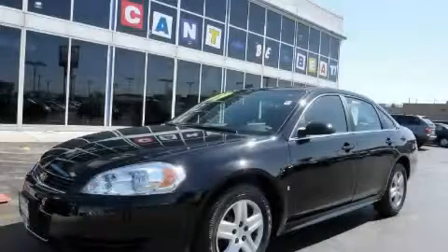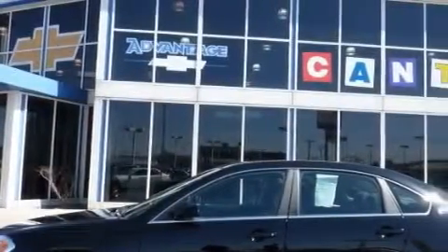This is a 2009 Chevrolet Impala. It has a 5.5 liter 8-cylinder engine and an automatic transmission.